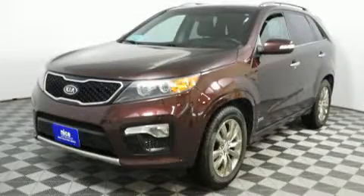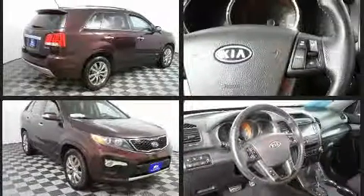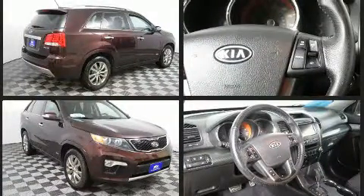Climb inside the 2011 Kia Sorento. A 3.5-liter V6 engine pairs with a sophisticated 6-speed automatic transmission, and for added security, dynamic stability control supplements the drivetrain.